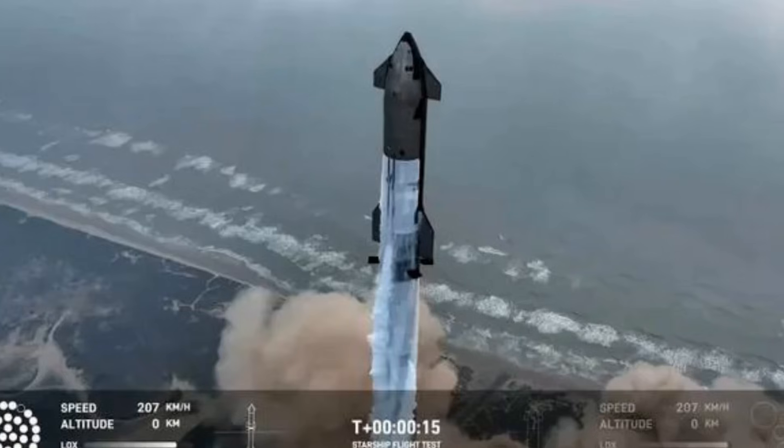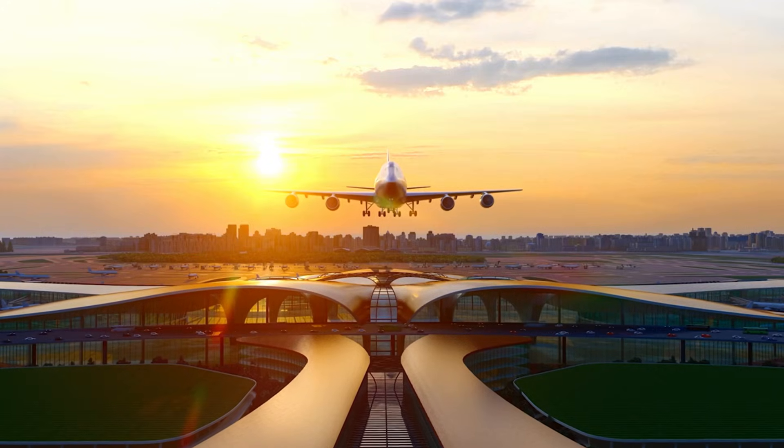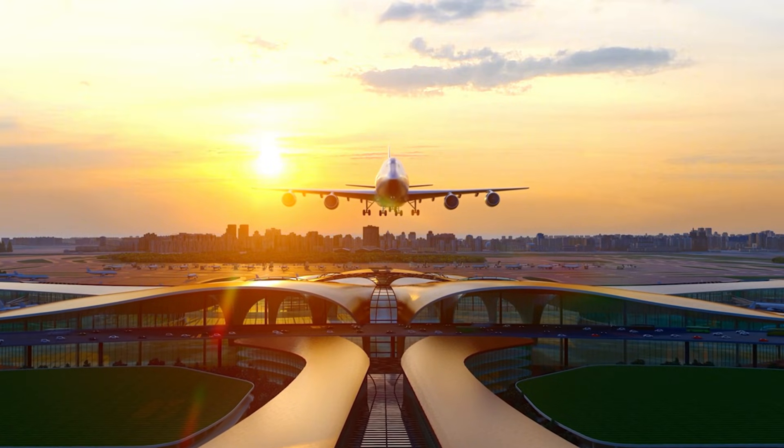Remember Flight 4? The moment when those forward flaps nearly tore away during re-entry, dancing at the edge of destruction at 1500 degrees Celsius? That day taught SpaceX an invaluable lesson. Now, as we stand on the cusp of Flight 7, everything has changed.